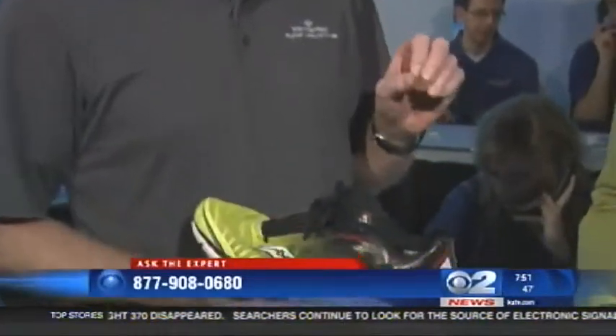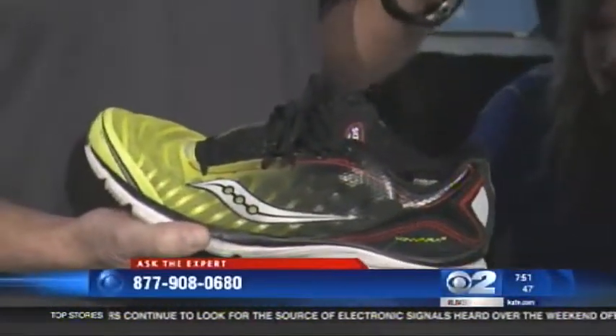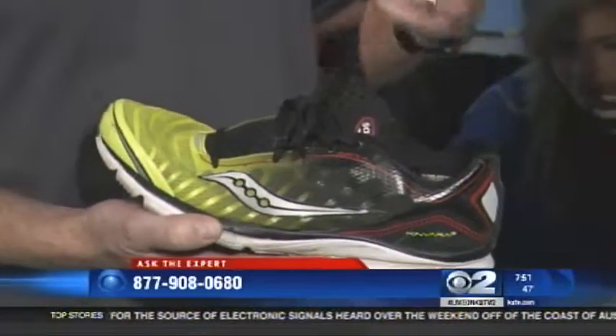Right. There's a lot of discussion in the running world about the correct way to land — whether on your forefoot or on your heel. Landing on your forefoot actually absorbs more of the force, so you have less chance of overuse injuries.